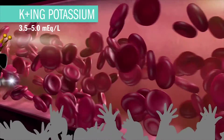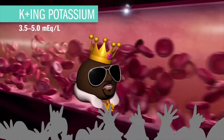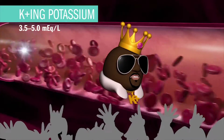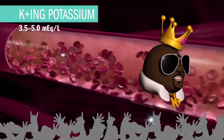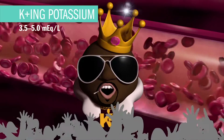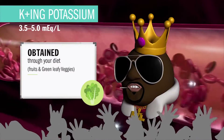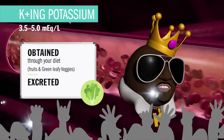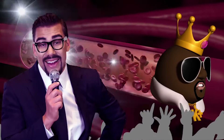First on the list is King Potassium at 3.5 to 5.0 milliequivalents per liter. He's the king of action and contraction, especially in the heart and skeletal muscles, keeping each muscle cell charged — basically polarized — via the sodium-potassium pump. His slogan is, 'I'm the king of action and contraction, baby.' He's obtained through your diet via fruits and green leafy vegetables, absorbed in the intestine, and excreted via the bowels and the kidneys.